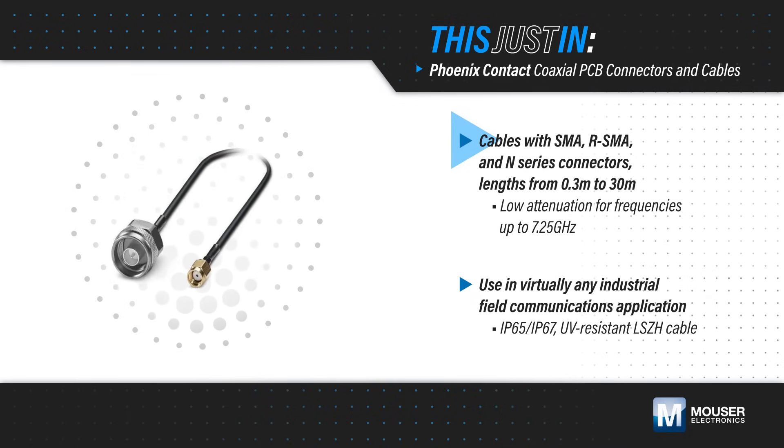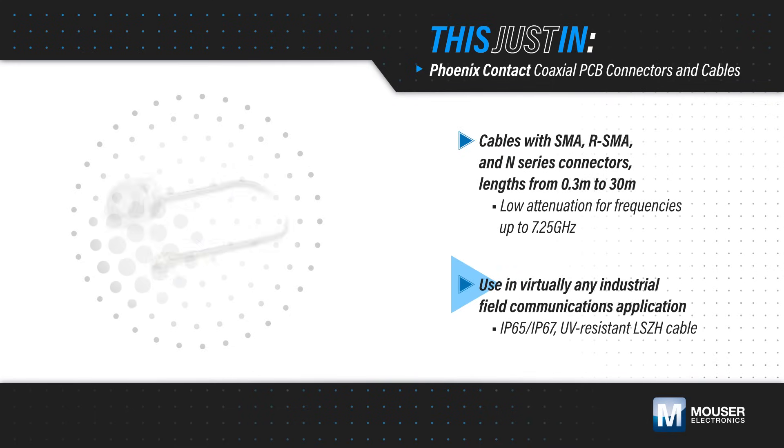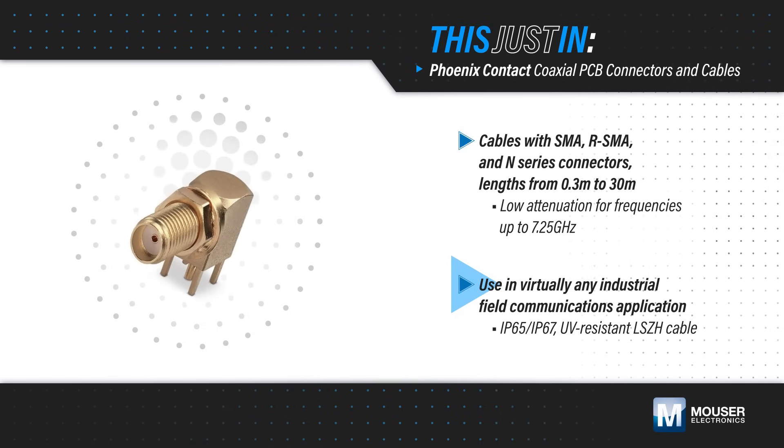They offer low attenuation for frequencies up to 7.25 GHz, provide protection up to IP67, and use UV-resistant LSZH cable, enabling use in virtually all industrial field communications applications.